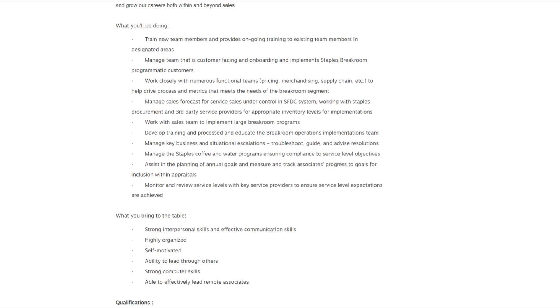Manage sales forecast for service sales under control in the SFDC system, working with Staples procurement and third-party service providers for appropriate inventory levels. Work with the sales team to implement large break room programs, develop training and processes, and manage key business escalations. Troubleshoot, guide, and advise resolutions. Manage the Staples coffee and water programs ensuring compliance to service level objectives.